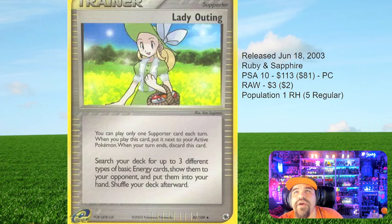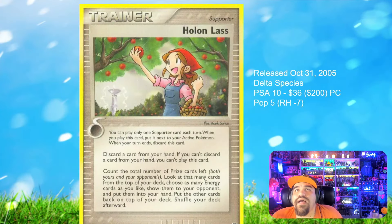I like Lady — it's a good card. And now we've got a holo — another supporter card from Delta Species, October 31st, 2005. In a PSA 10 reverse holo form it goes for $200. Only seven exist. $36 for the regular, and the population is five. So there are more reverse holos than regulars in PSA 10 for this card. It's got greenery — she's picking some kind of berry from the tree. I know they look like apples, but they're berries. That's the way Pokemon goes.